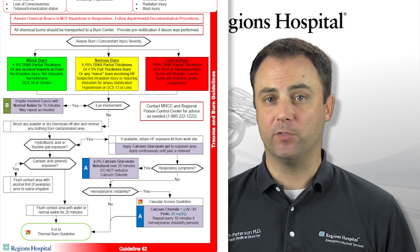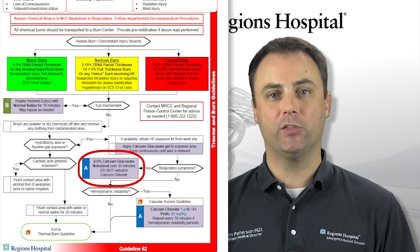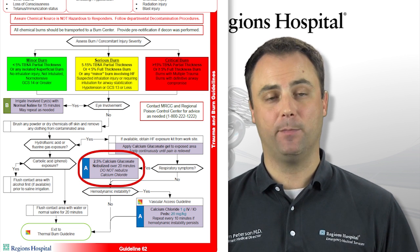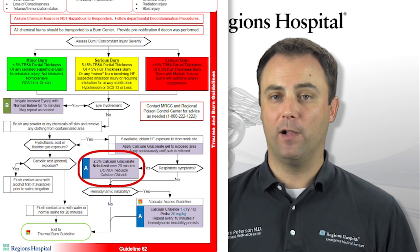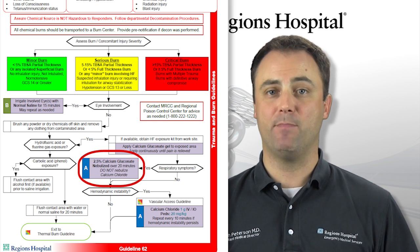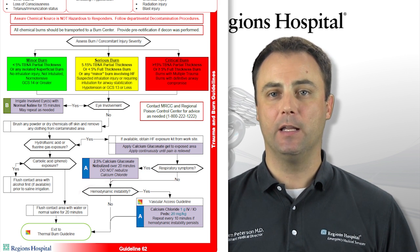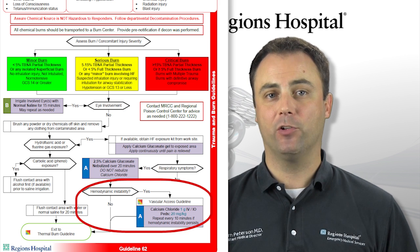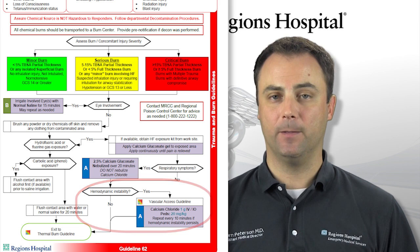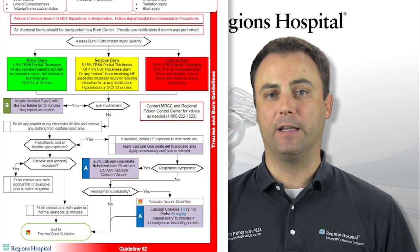Respiratory exposure with symptoms should be treated with nebulized calcium gluconate — not calcium chloride, which is what is typically carried in the ambulance. Calcium gluconate is not typically carried in the ambulance, but if it is available as part of the hydrofluoric acid exposure kit at the workplace, it may be used. If your patient displays any evidence of hemodynamic instability, make sure you have adequate vascular access, and then you can administer IV calcium chloride every 10 minutes as needed. Contact MRCC and the Poison Control Center early for additional management advice.